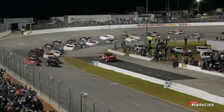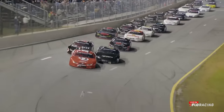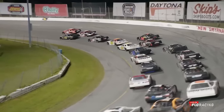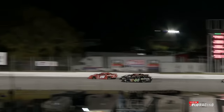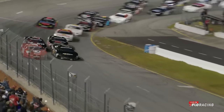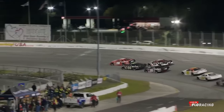Jones on the inside controls the pace at the outset, and we're green! Butcher comes across the nose of Jones, wants the inside line, but Jones has nothing to do with a tap and a run. Jones wants the inside line and has the horsepower down the front stretch to stay even. Butcher leads lap one.